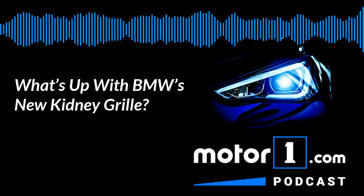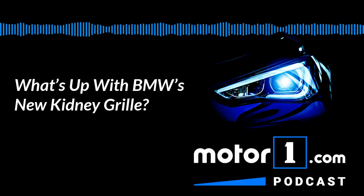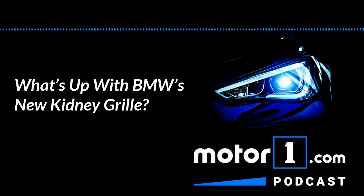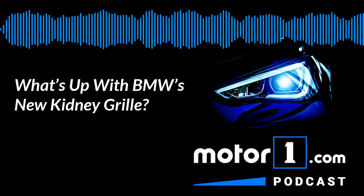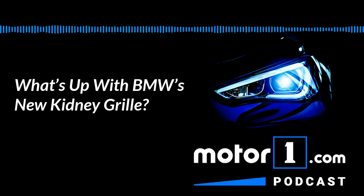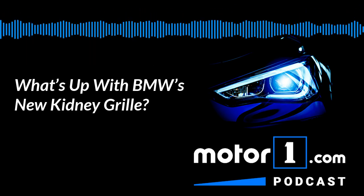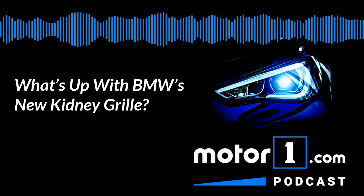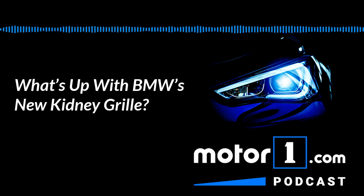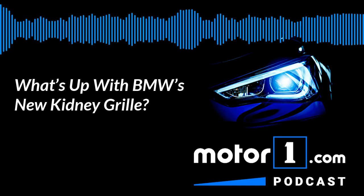We would love to hear what everyone else thinks about the BMW grille — the conversation will continue on Facebook and Twitter, where you can find us at MotorOne.com, and on our website where you can find us in the comments as well. Moving on — we had a lot of response from last week's episode about the Porsche Taycan versus the Tesla Model S specifically. We got a couple of comments I wanted to throw out there and talk about. We've got a comment from Nate regarding the Taycan's identity.